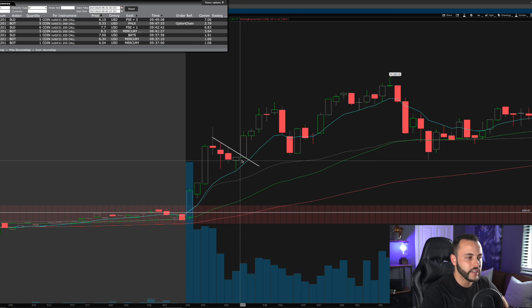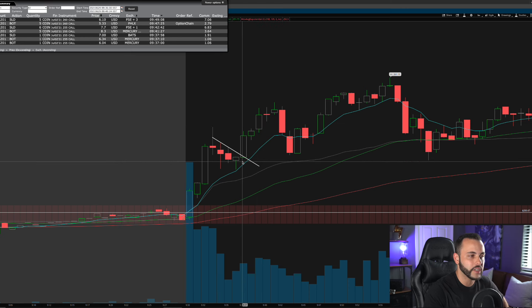What I could have done better: I could have taken my full position right at the flag breakout. That would have been about a $2-$3 per contract win, which translates to a $500 to $1,000 winner. The trade analysis — the bull flag breakout and the 9 EMA hold — was perfect. The entry at 9:37 was very nice. I just need to improve on getting my full size in earlier at the breakout.